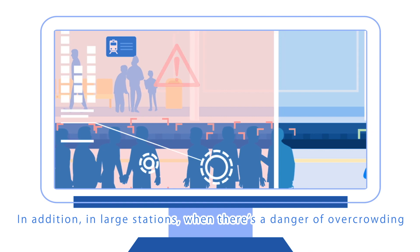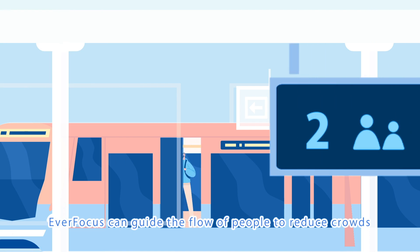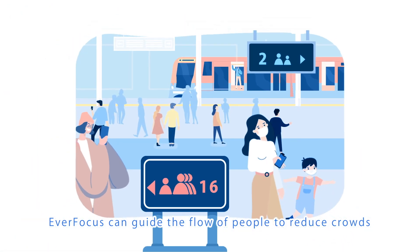In addition, in large stations when there's a danger of overcrowding, Everfocus can guide the flow of people to reduce crowds.